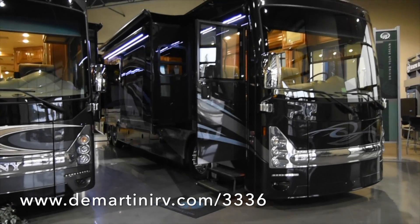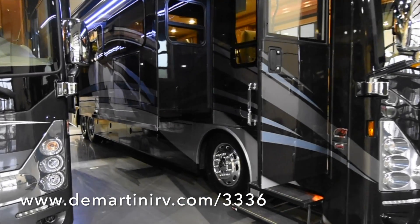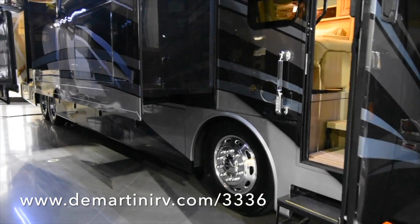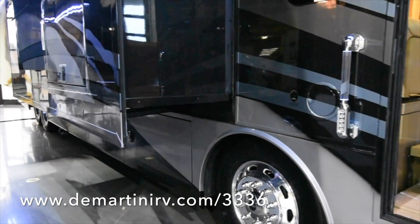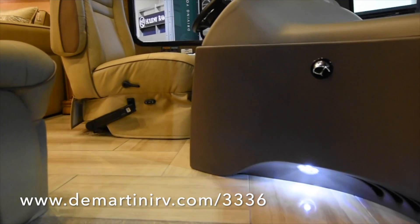Hello, this is Demartini RV Sales and you're looking at the new 2016 Thor Tuscany 42GX. This luxury diesel pusher is powered by a Cummins ISL 450hp diesel engine.